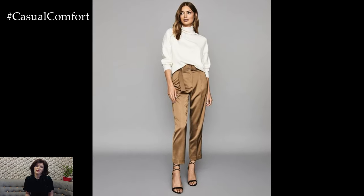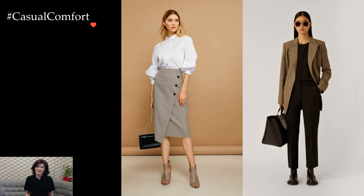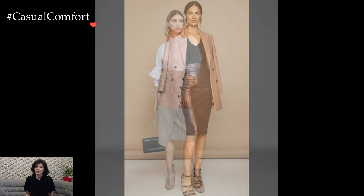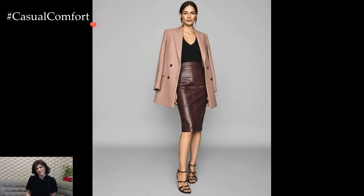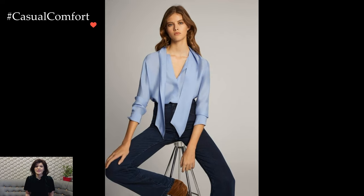Separates offer a canvas for creativity, allowing women to mix and match various pieces to curate a personalized office wardrobe. Pairing a structured blouse with wide-legged trousers or culottes creates a modern and chic aesthetic, offering comfort without compromising style. Experimenting with different textures and colors within the confines of a cohesive palette allows for a dynamic yet polished appearance.